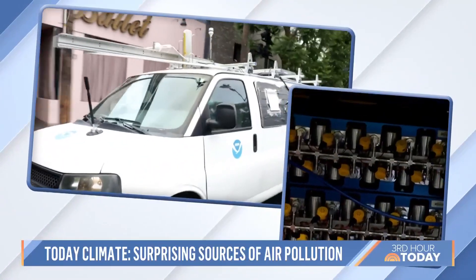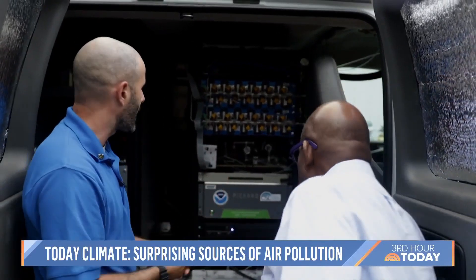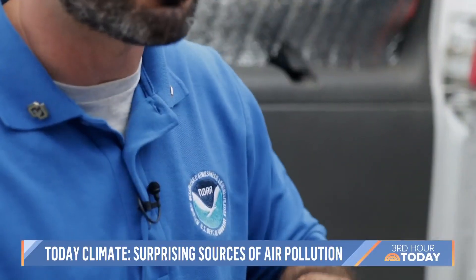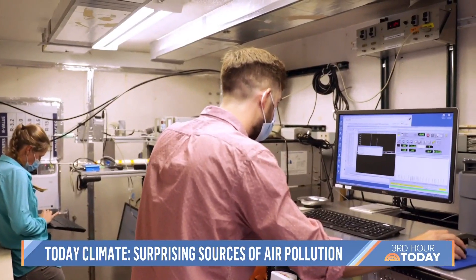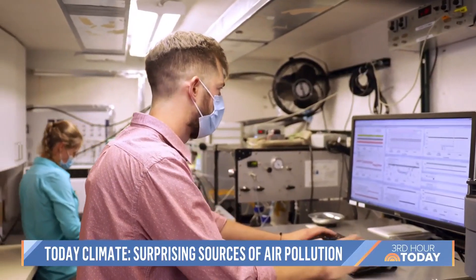As we're driving about, we can pull a sample and it fills a can. That can we ship off to Boulder, Colorado, and we analyze that. For the last three years, Matt's teamed up with the National Oceanic and Atmospheric Administration — NOAA — and Caltech scientists to help identify air pollutants caused by everyday household products and even people.